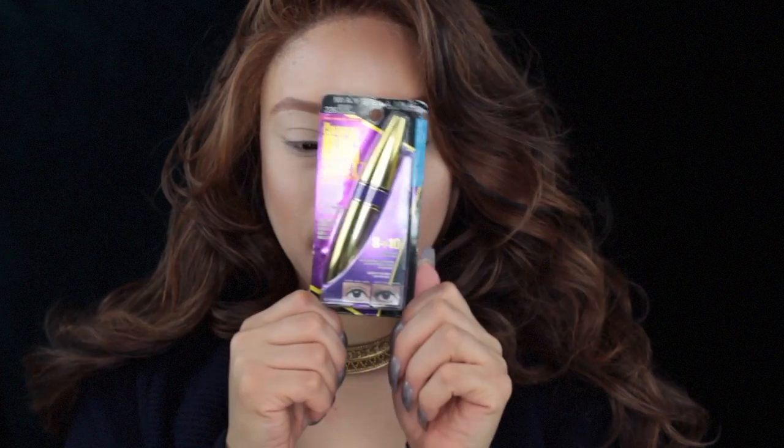Hello guys and welcome back to the channel. Today we are going to be doing a review of the Maybelline The Colossal Big Shot Volume Express Mascara, and it claims to fully coat and volumize your eyelashes in one coat.